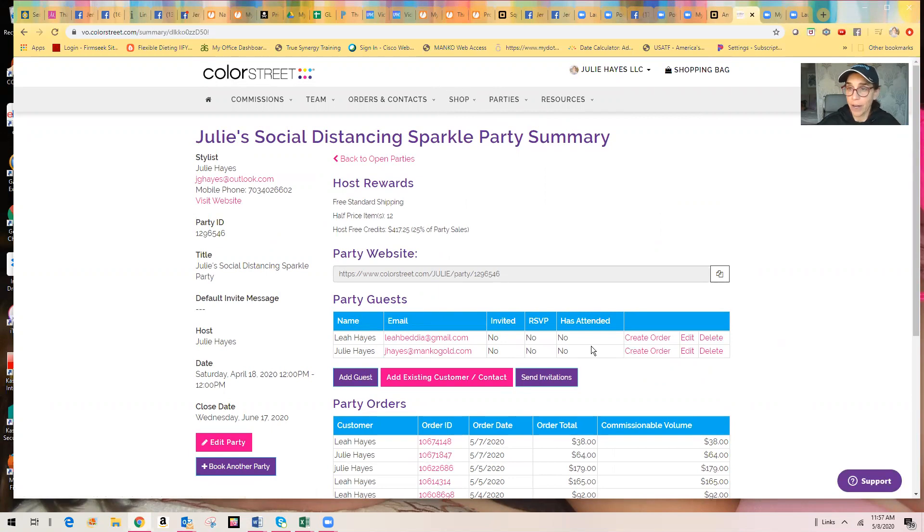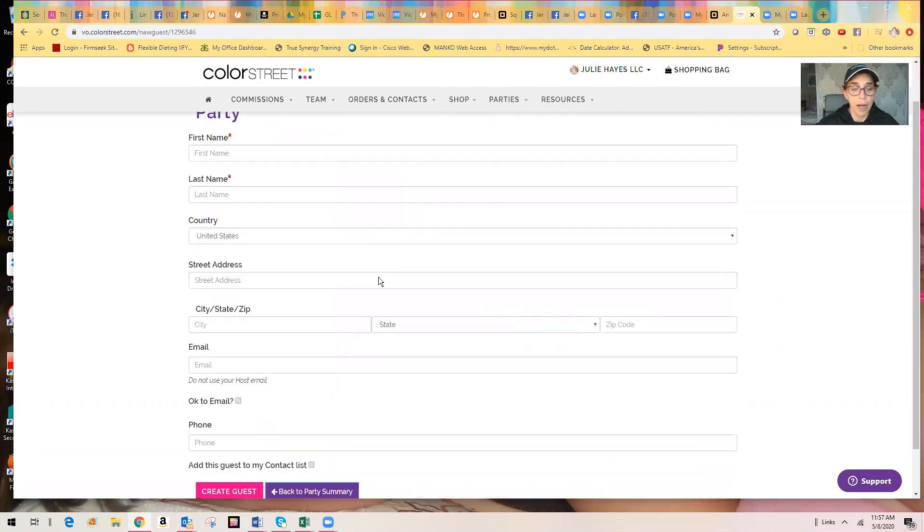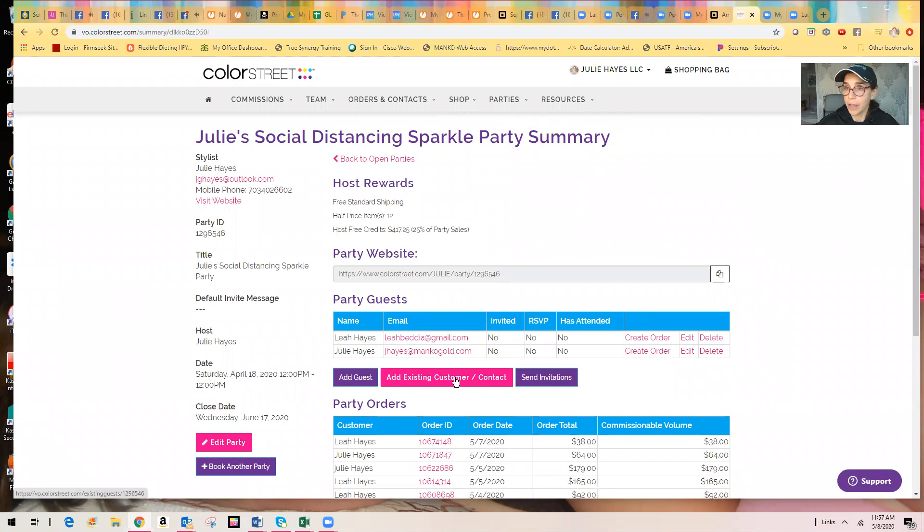If you didn't have yourself added as a guest, you can add guests — fill that out. Or again, if they're already in your database, you can do add existing customer here and then they pop up into this party guest list where you can then create the order.